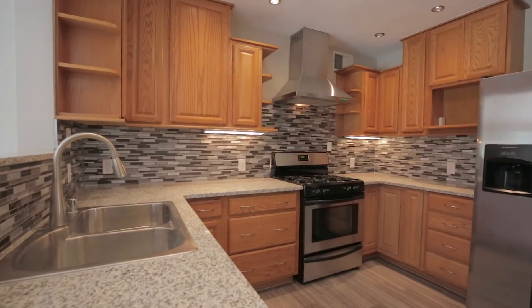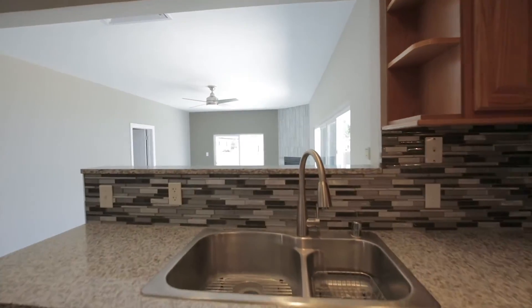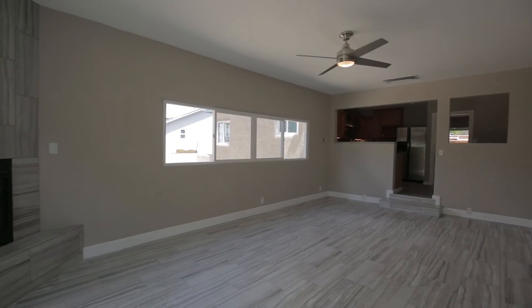The lighting has been updated throughout the entire home, and it also has new stucco, updated vinyl windows, and a new waterline. The family room also has a beautiful gas log fireplace.